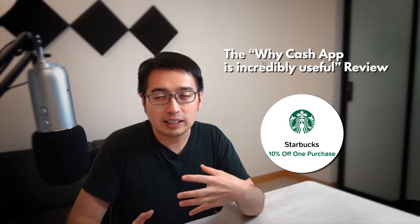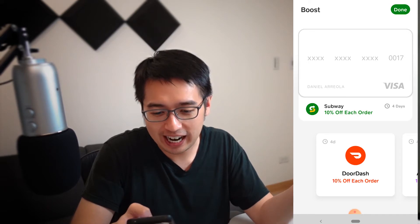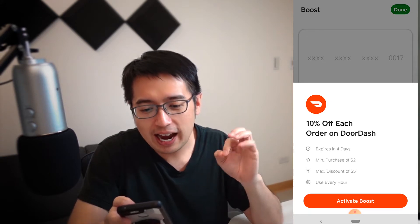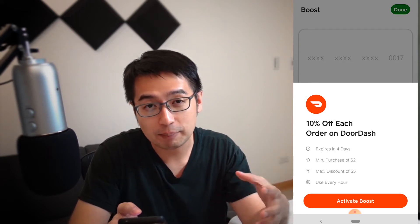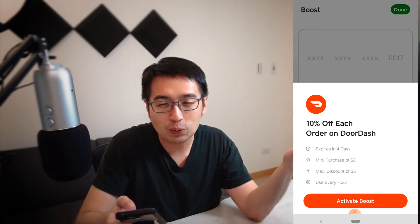Cash App Boost is included when you have a Cash App account, which you can only apply for through the app — it takes about five minutes. Right now we're in the Cash App Boost section and I'm going to show you how easy it is to switch between these boosts. First up: 10% off each order of DoorDash, and it expires in four days. The minimum purchase required is $2 — I don't think you can even order less than $10 on DoorDash. You get a maximum discount of $5, so the most you should spend with DoorDash is $50 to maximize that 10% discount. The condition is you can use it once every hour.